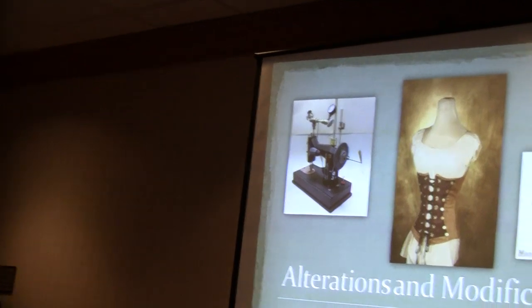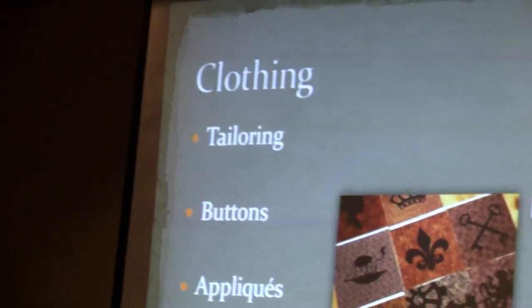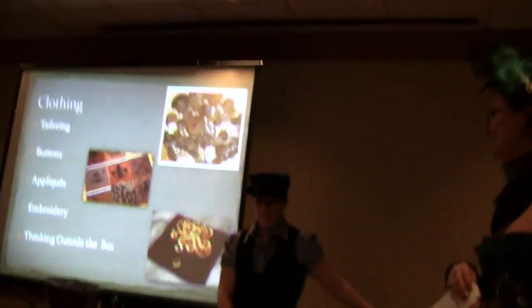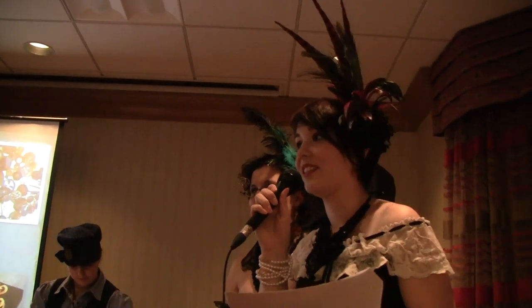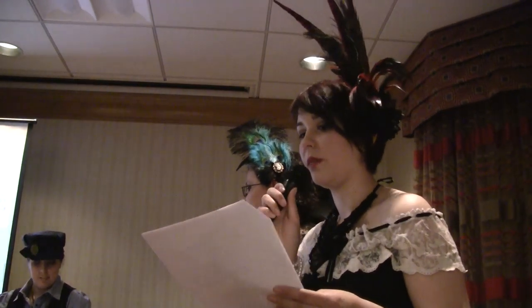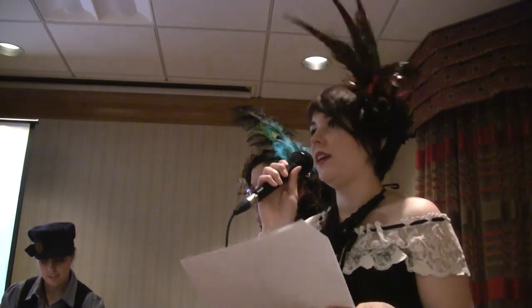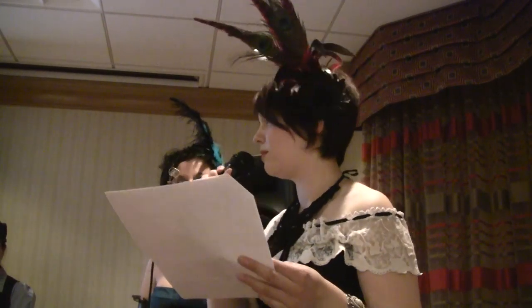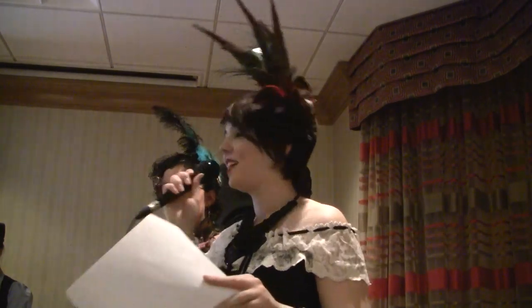Now the fun part — alterations and modifications. So you've gone out, bought all this stuff, and it's not quite steampunk enough. Our motto is: it has to work. There's a variety of things you can do. Obviously tailoring — if you have any basic sewing skills you can always do that. You can also mod clothing options with safety pins or glue — glue doesn't hold very well but it works for a couple of days, and there are special fabric glues as well.